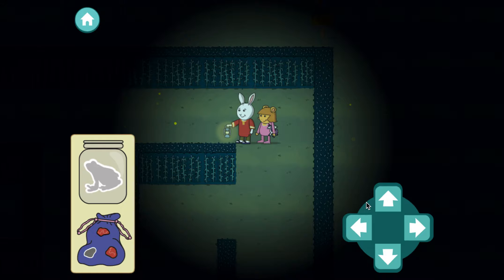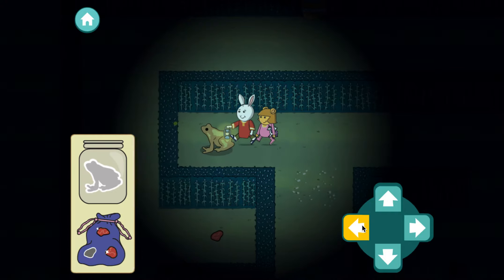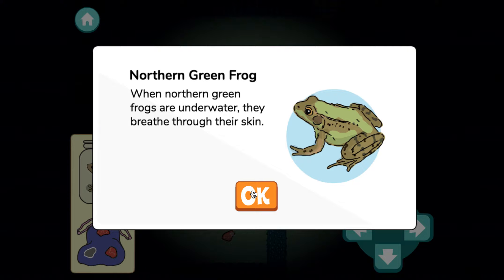Oops, we can't walk through the corn walls. We found a frog! Fun fact! When northern green frogs are underwater, they breathe through their skin. Ha! I wish I could do that!